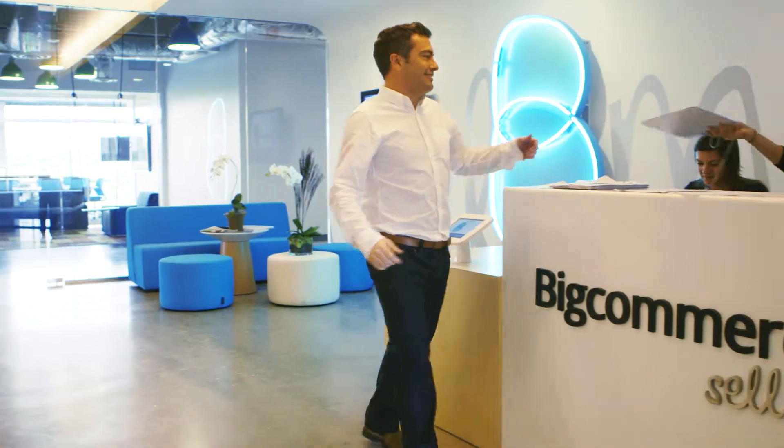Hi, my name is Simon Clarkson. I'm the Director of Channels for BigCommerce. My role at BigCommerce is to help our partners get the most out of working with our platform.